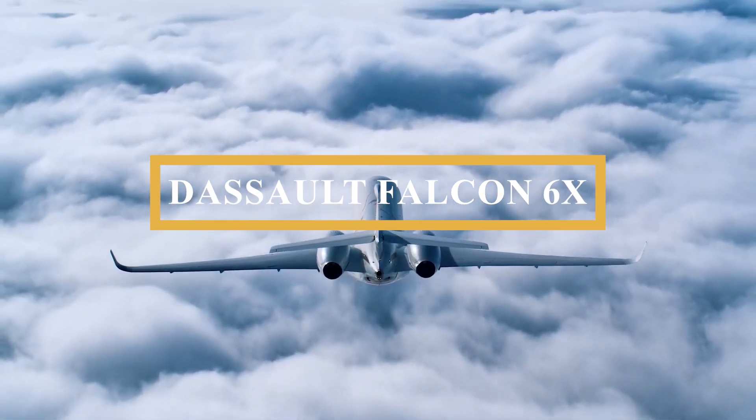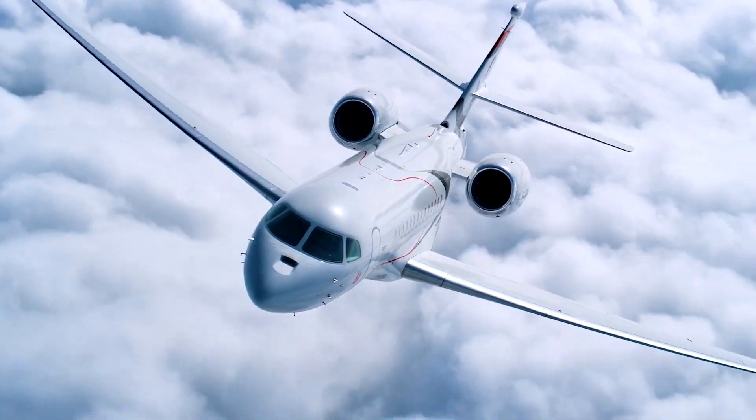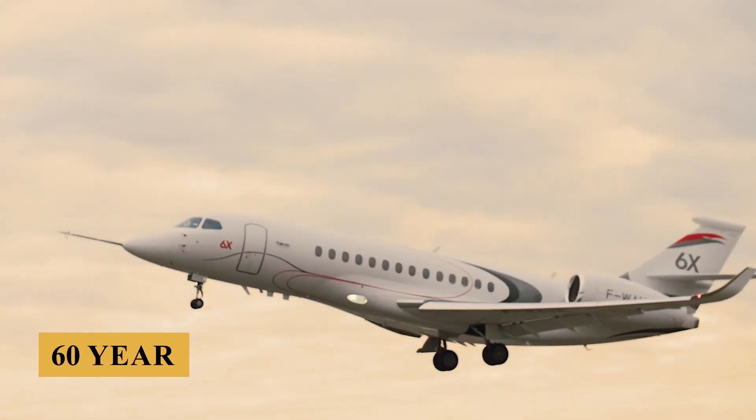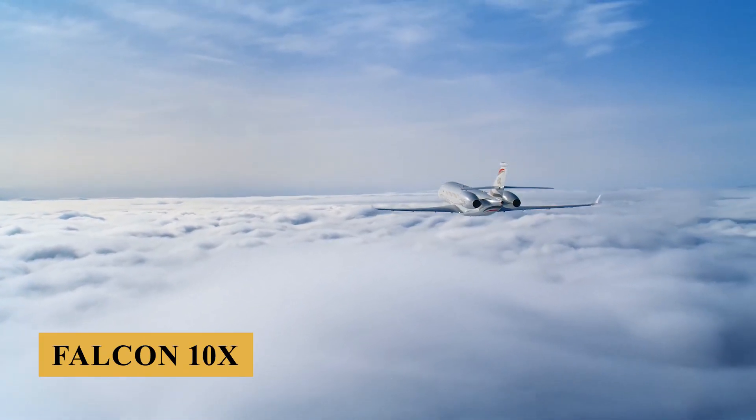This is the Dassault Falcon 6X, an aircraft that is by far the company's largest, heaviest, and most powerful business jet in the 60-year history of its business jet production line, at least until the Falcon 10X comes out.